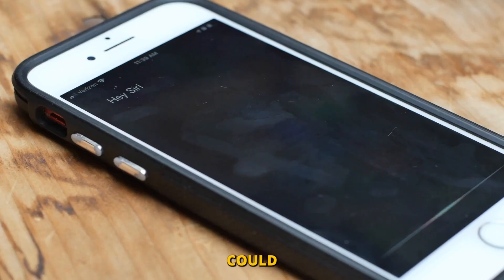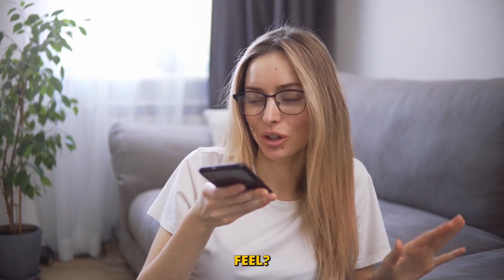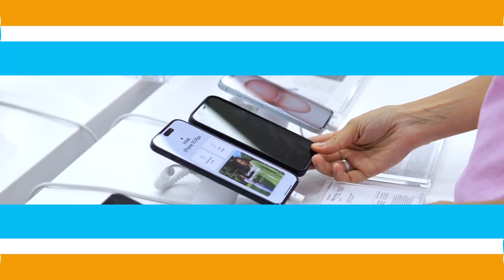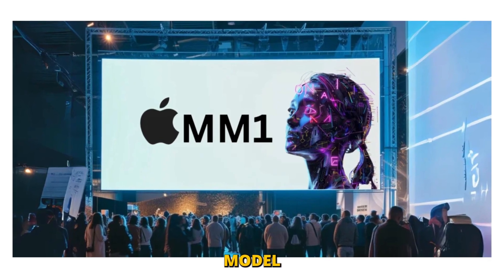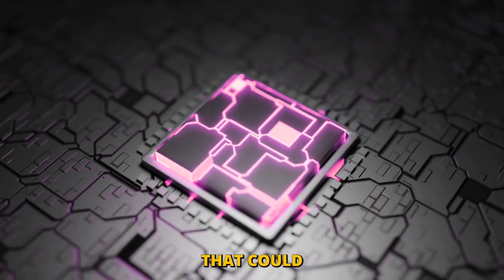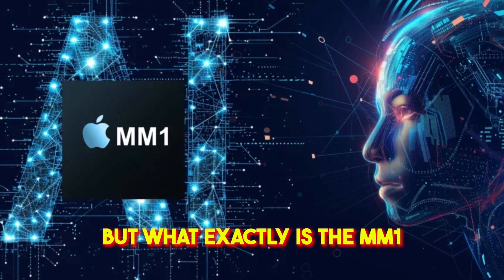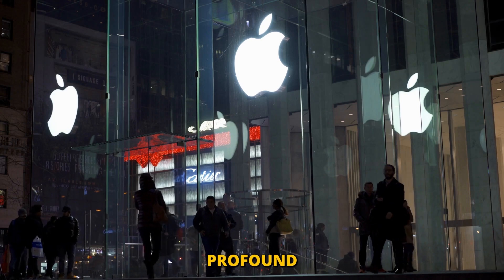What if I told you that your iPhone could soon understand not just what you say, but also what you see and feel? This isn't just an incremental update to Siri or a new iPhone feature. This is about Apple's latest breakthrough, the MM1 large language model, set to revolutionize how we interact with all our devices. Let's unwrap Apple's latest innovation and explore its profound implications.